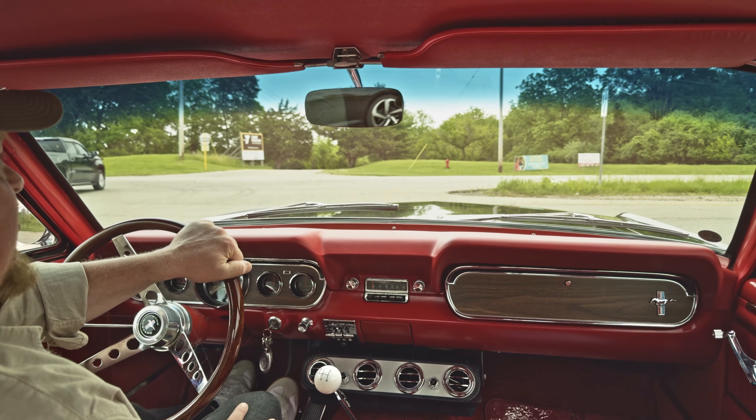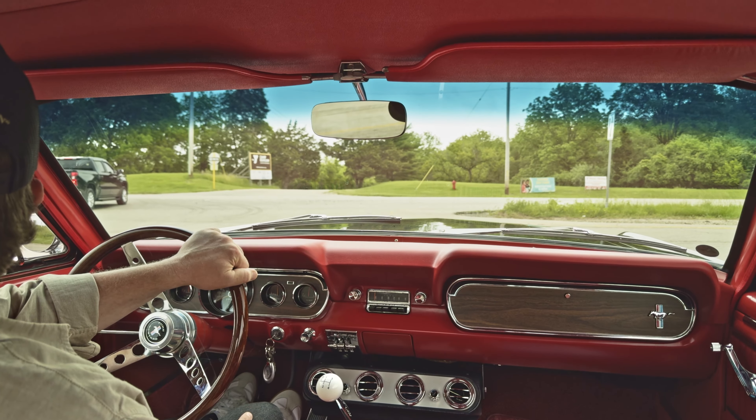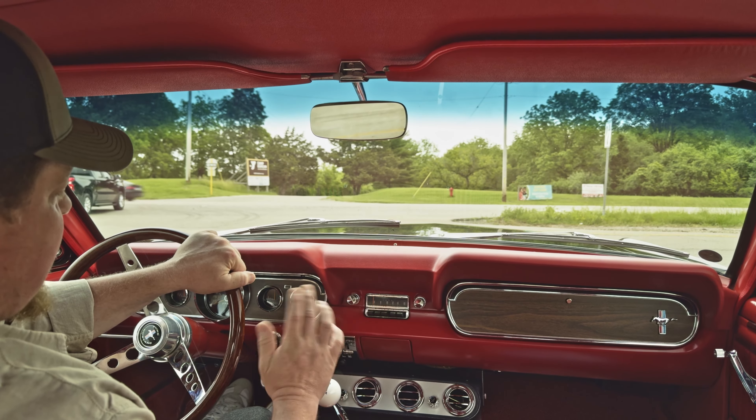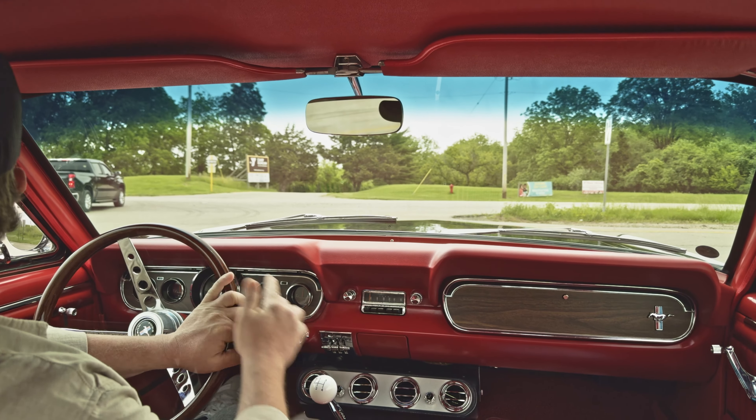All the steering was redone and the brakes are upgraded with discs. It's a great car. Starts every time — very reliable. And now we're going to see what she's got.